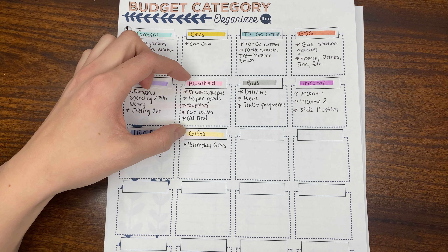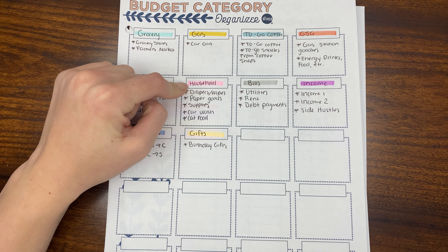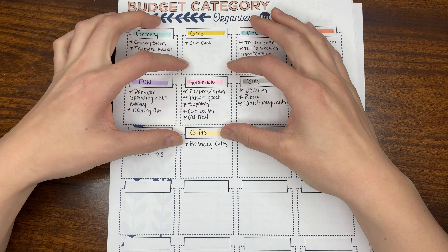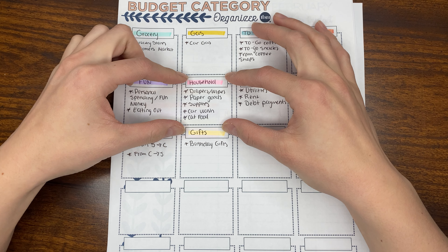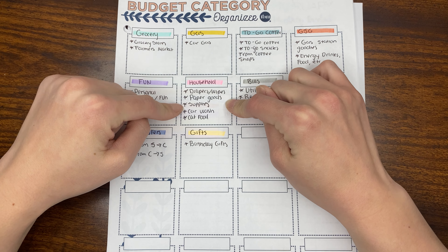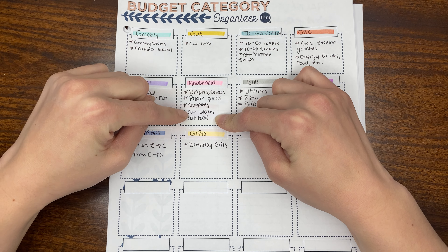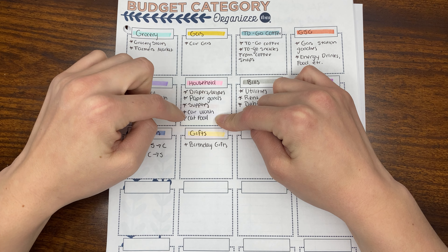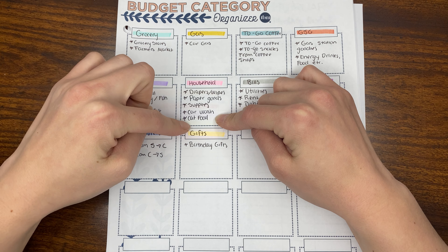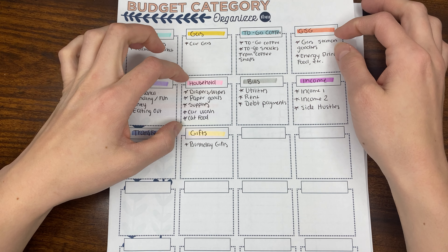This is a new one for me. I used to track household as miscellaneous and would just add it in depending on the month, but I decided to dedicate a whole household category. This is going to include things like diapers and wipes, paper goods like toilet paper, cleaning supplies, anything for the house. I'm also going to include car washes in here, and cat food will be included in this household budget category as well.